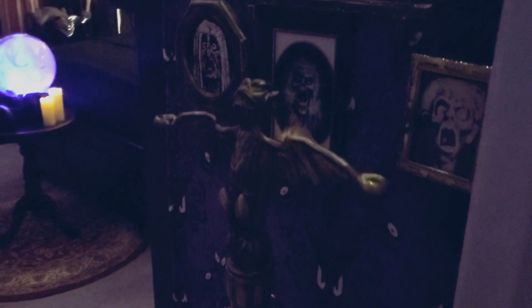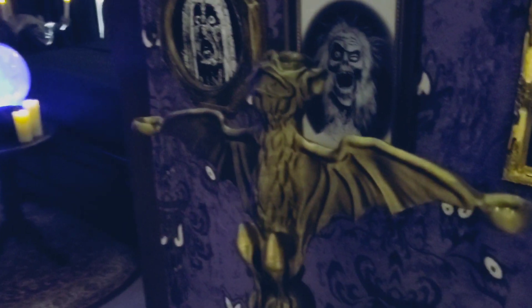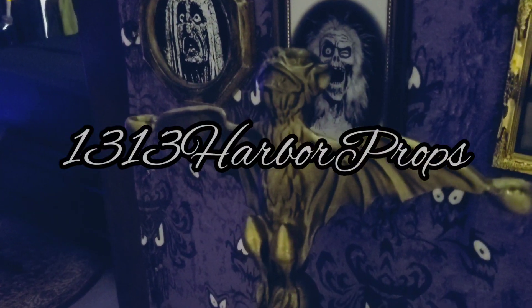The bats — I found them on Etsy by 1313 Harbor Props.